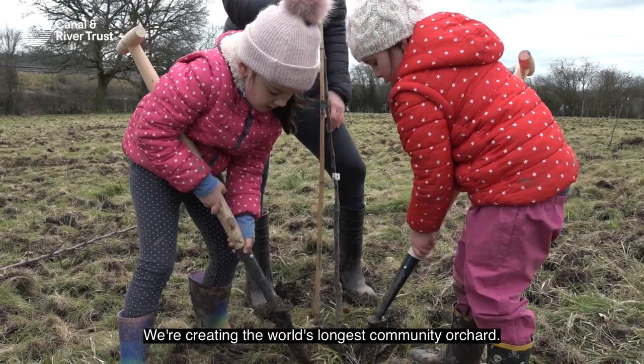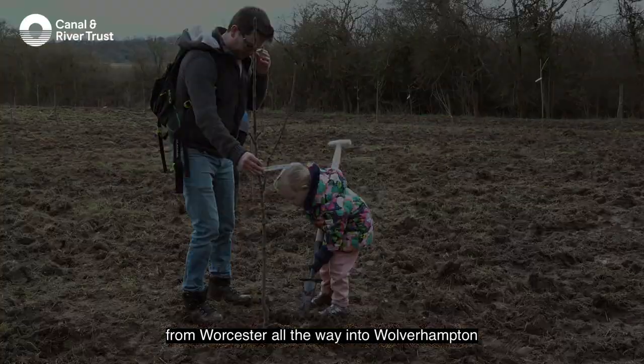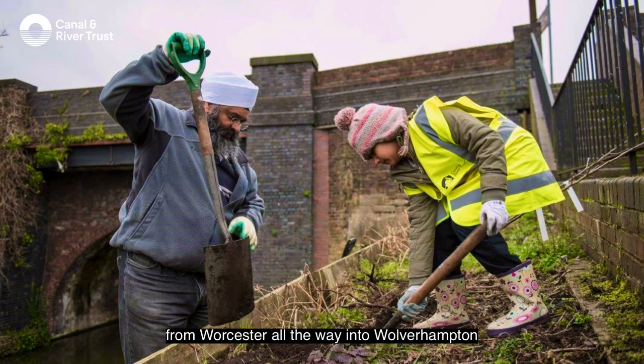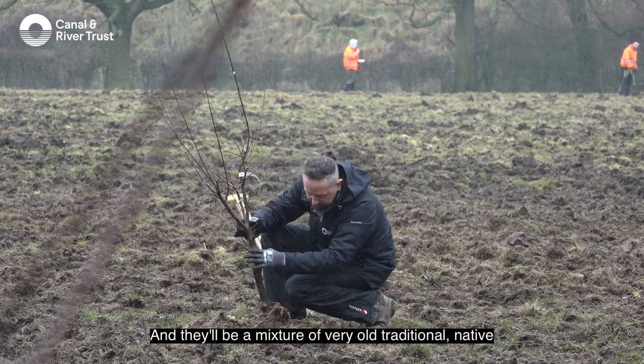We're creating the world's longest community orchard, which will span 50 kilometres from Worcester all the way into Wolverhampton, using the canal as a landscape scale project. It will consist of thousands of trees. Right here in this field, which is a pocket orchard, we have 300 of about 150 different varieties, and there will be a mixture of very old traditional,